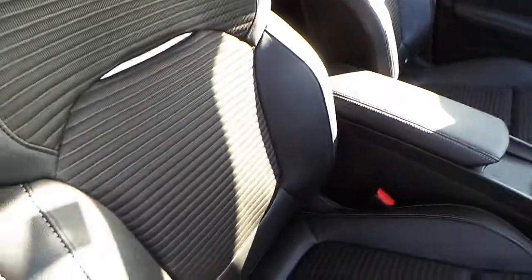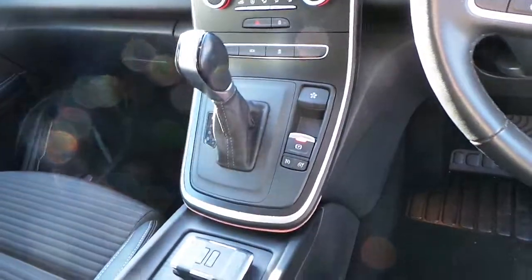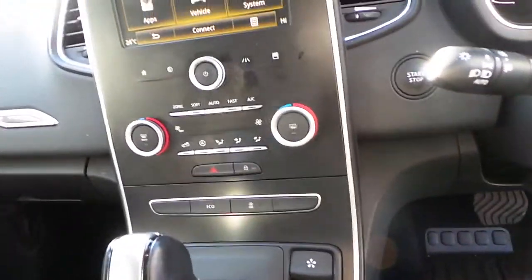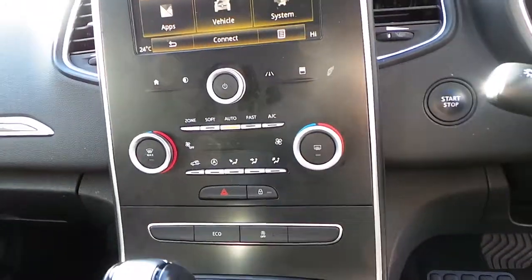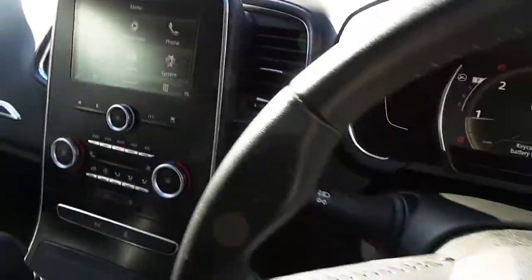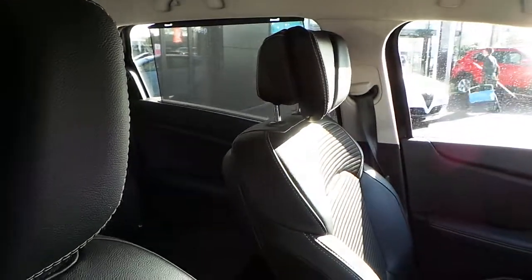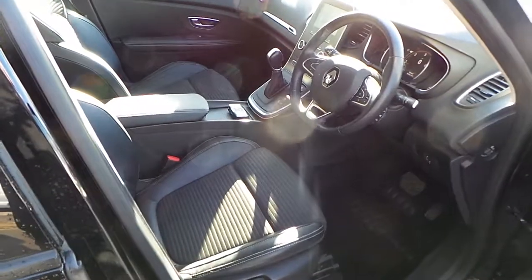Interior-wise, we've got half leather seats finished in black and grey, a leather centre armrest, and this car is an automatic. It's very well specced with cruise control, climate-controlled air conditioning, media navigation, Bluetooth, a multifunction steering wheel, and even pull-up blinds in the rear windows. Overall, it's a great-condition, very practical family vehicle.